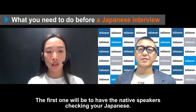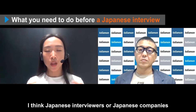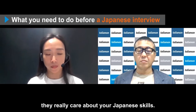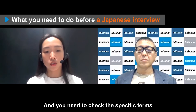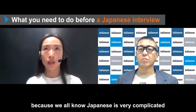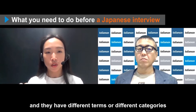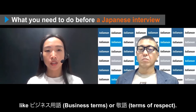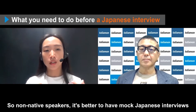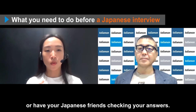The first one will be to have native speakers checking your Japanese, because Japanese interviewers and Japanese companies really care about your Japanese skills. You need to check the specific terms you expect to use during the interview, because Japanese is very complicated and has different categories like business yogo or keigo. It's better to have mock Japanese interviews or have your Japanese friends checking your answers.